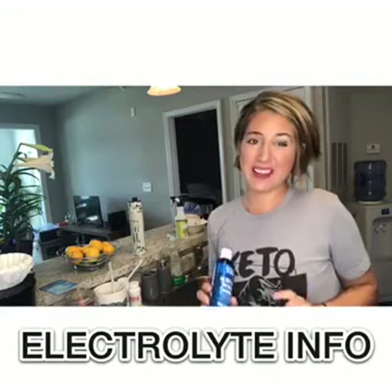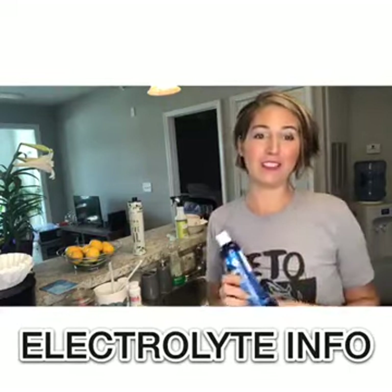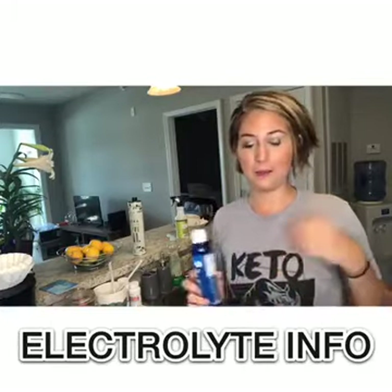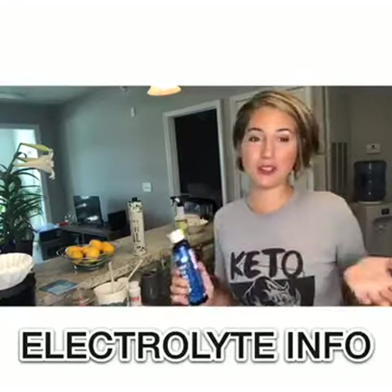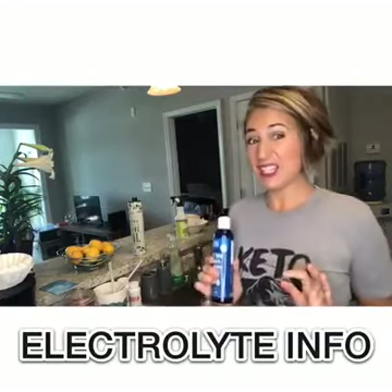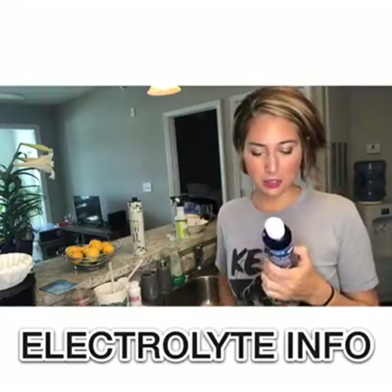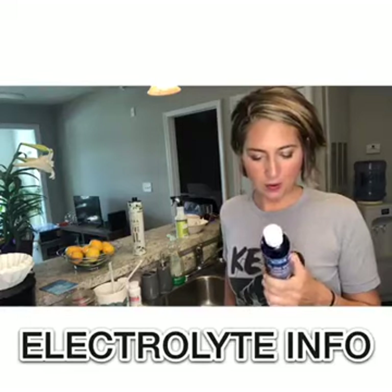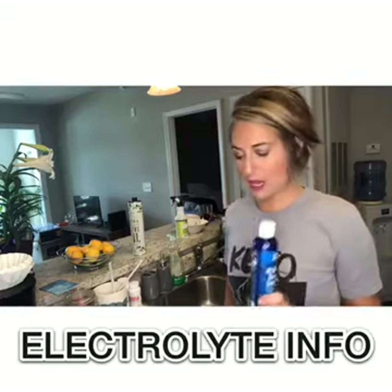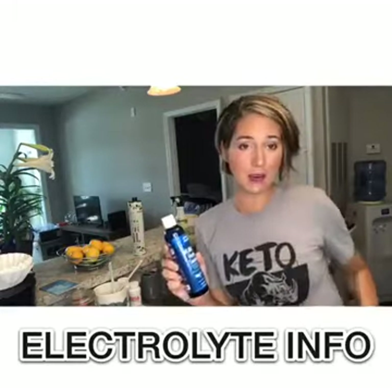The thing with electrolytes is you might have some bowel issues. You want to take this until your keto flu and fatigue symptoms are remedied, but you also don't want to take too much because you might poop. So just start slow. The bottle says to take one teaspoon or approximately 80 drops. I take a half teaspoon a couple times a day.